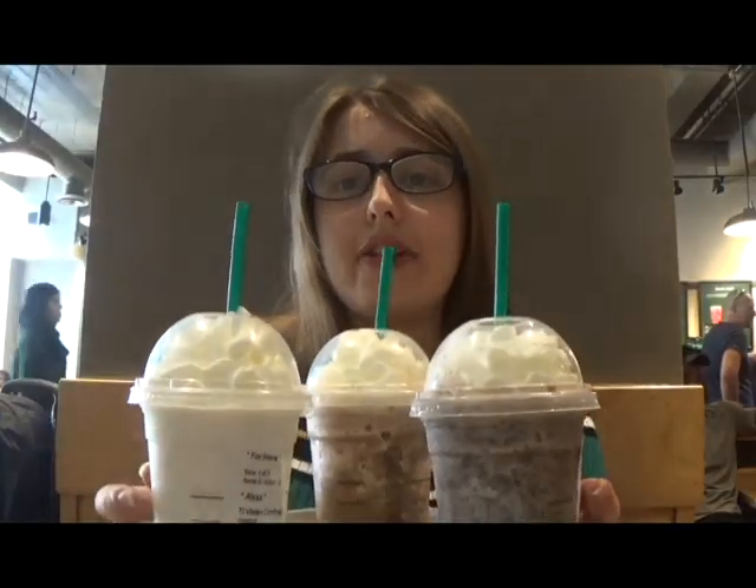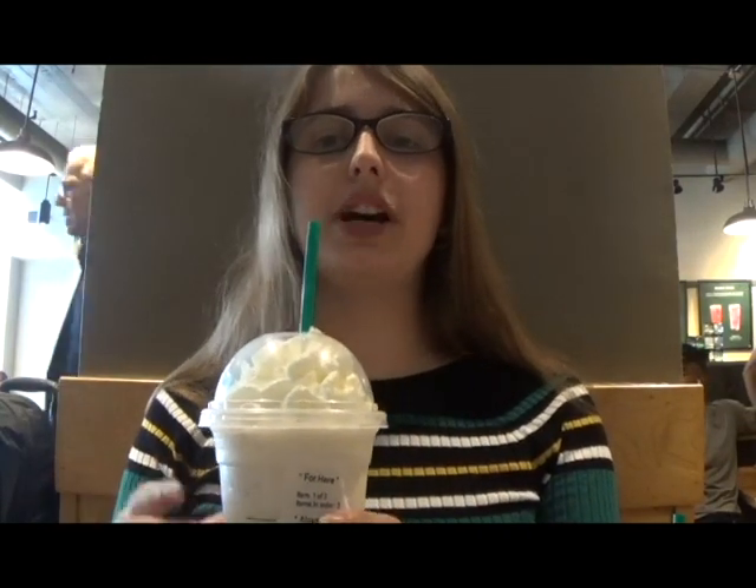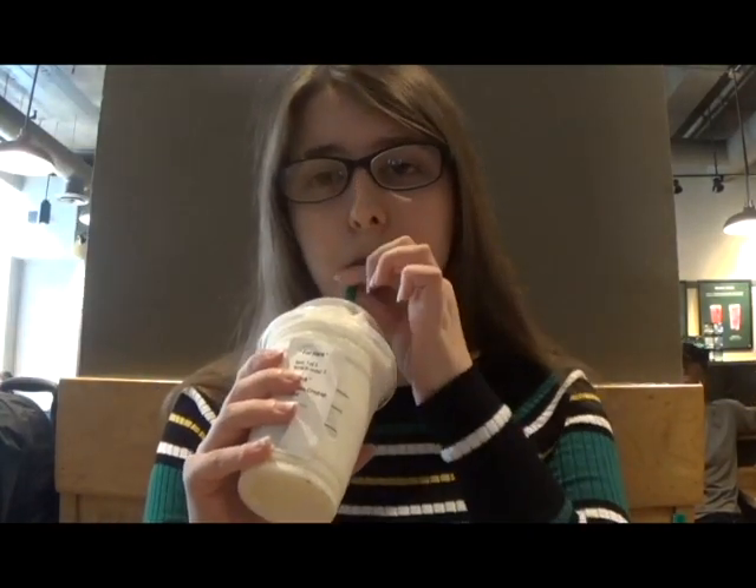So I've got my three frappuccinos right here, and I can't wait to try them. Let's start with the cake batter frappuccino. I love anything confetti or cake-flavored in general, so I really hope I like this one. Honestly, I don't really have much to say about this one. It doesn't exactly taste like cake batter or birthday cake — it just tastes like a normal vanilla milkshake. So yeah, it's okay, but I wouldn't get it again. I'd much rather just go to McDonald's and get a vanilla milkshake.